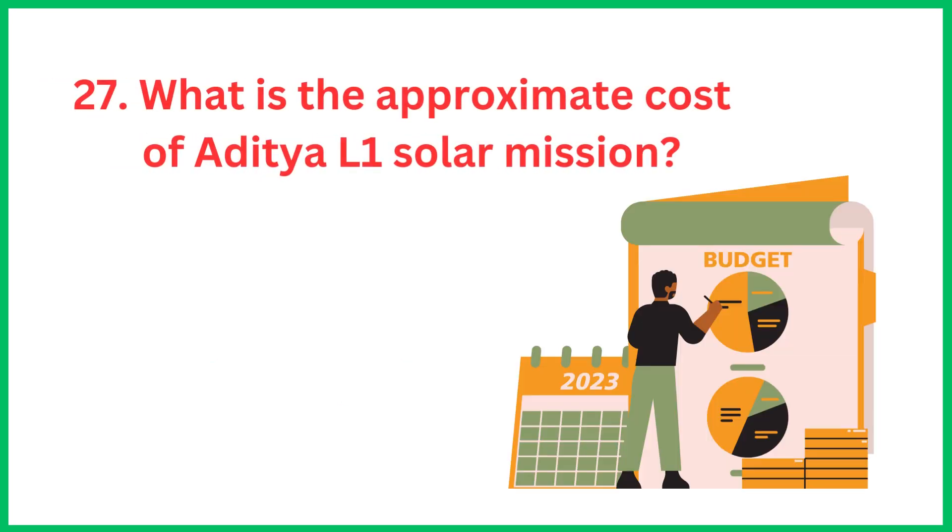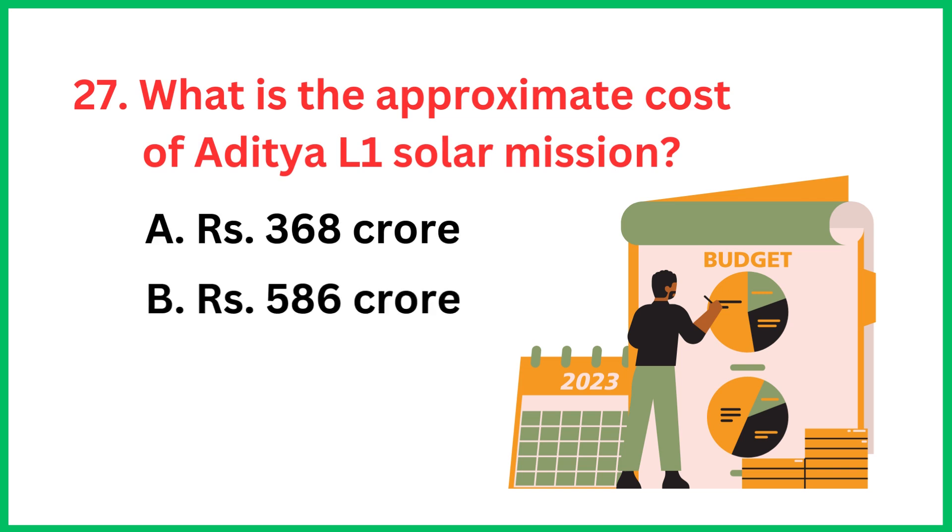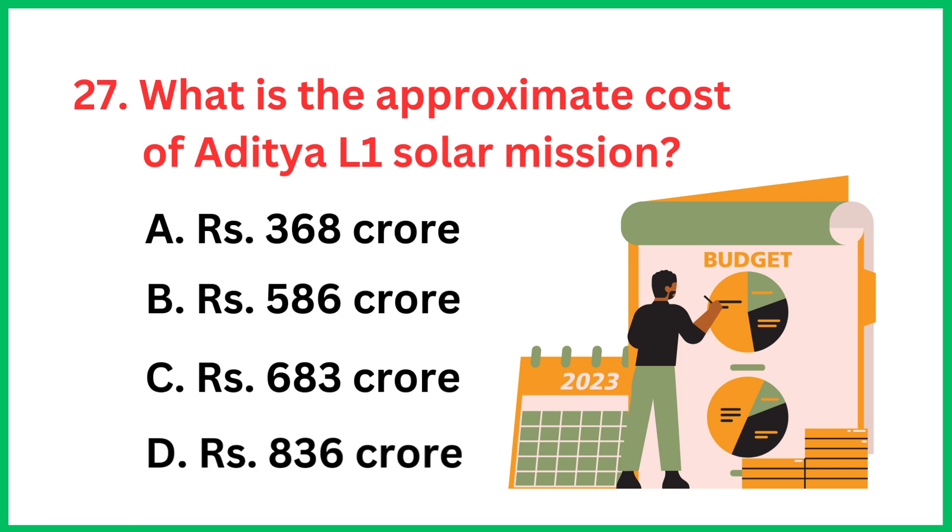What is the approximate cost of the Aditya L1 solar mission? The correct answer is option A, 368 crore rupees.